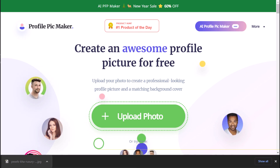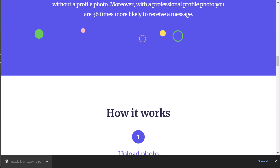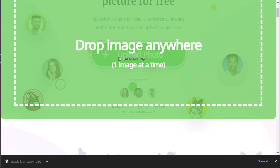PFPMaker is an AI-powered virtual profile picture creator that creates custom-made profile pictures for you, suggests layouts, and includes easy-to-use editing features. The AI takes your mediocre profile picture skills and turns them into a work of art with stunning graphics and animations.